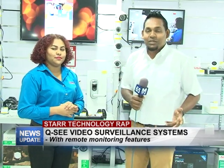Good evening and welcome to this week's edition of Star Technology Wrap. As always, I'm your host Rajesh Lachan, along with Keen Zamit, and this week we'll be continuing down the line of security. Keen, go ahead.